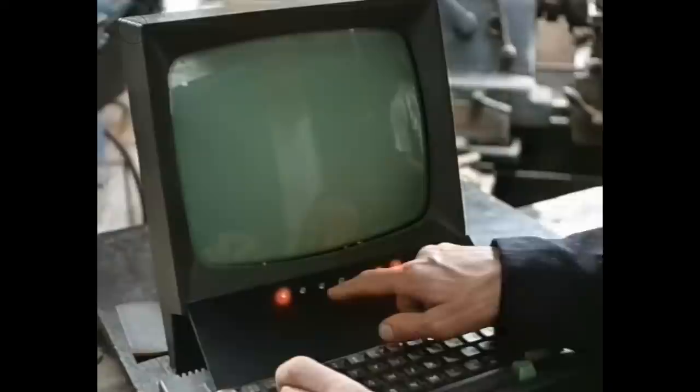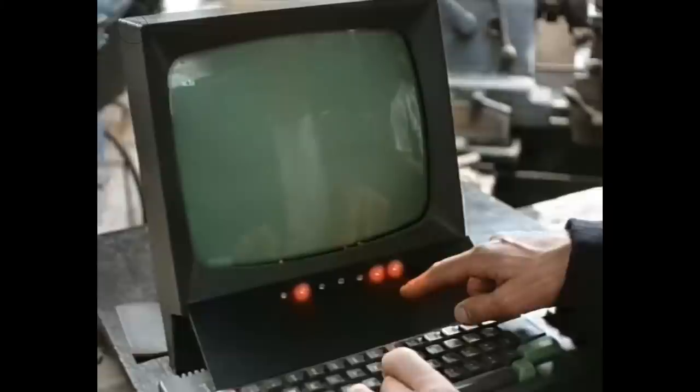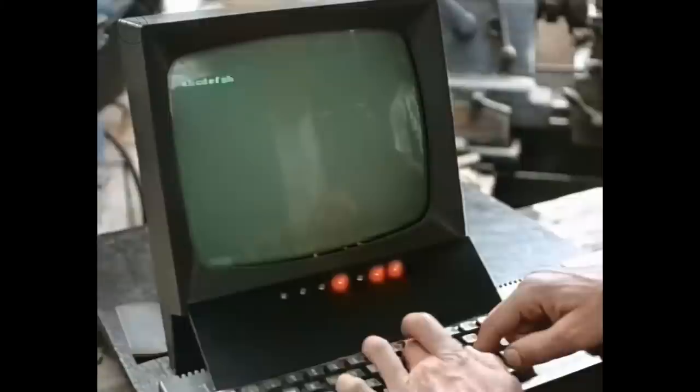So if I type the letter A, that's on, off, off, off, off, off, on, on. B is a different one, then C, D, E. Each letter of the alphabet lights a different combination, and capital letters turn this bit off.